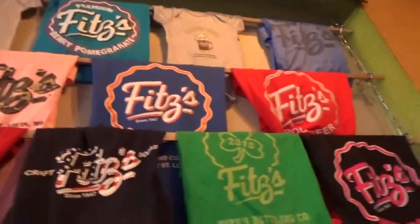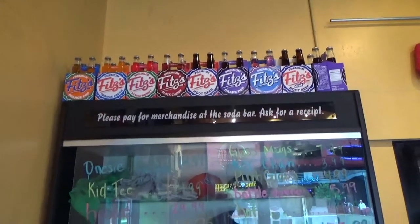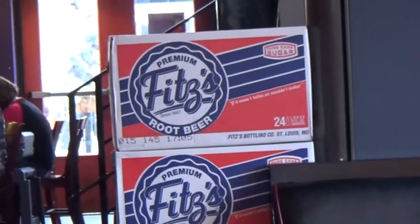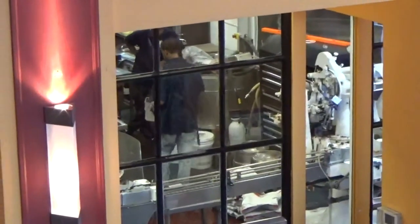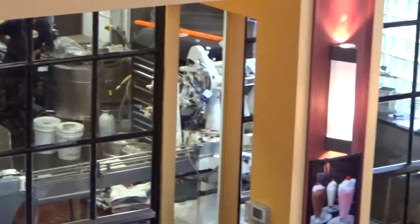And shirts and hats. A lot of different flavors — you can buy it by the case too if you want to. This is the part of Fitz's Restaurant where they actually make the root beer back there. Pretty cool.